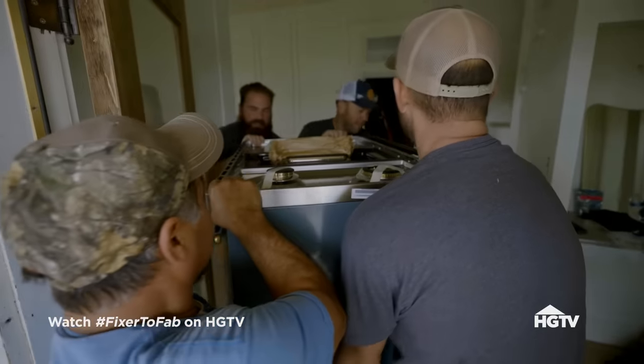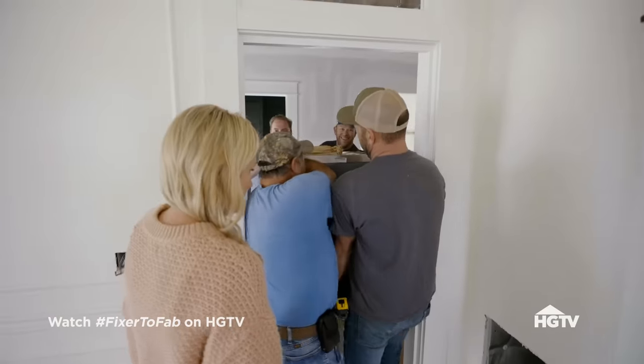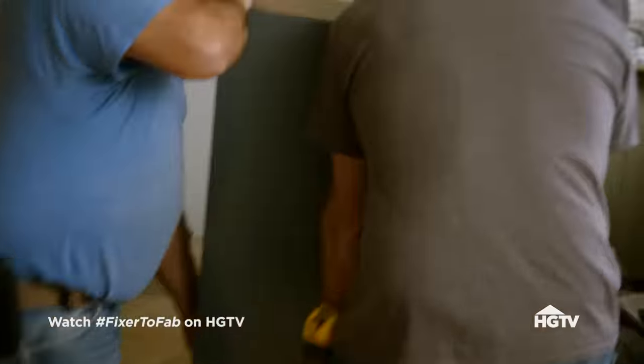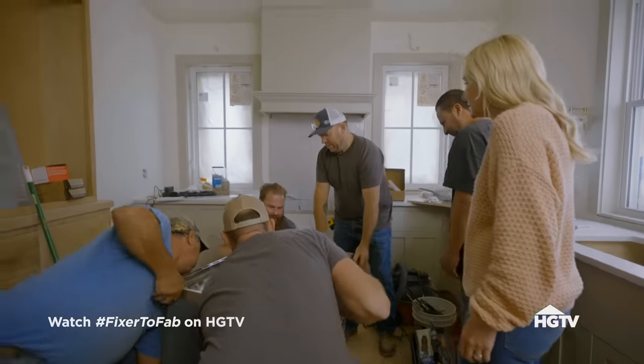Hang on. All right, Matt. We definitely aren't going to fit through here. There we go. I was going to push it. Were you just pushing us? I was just pushing you together. Let's go down there. Back first. Careful with the floor. Matt, I didn't do that.